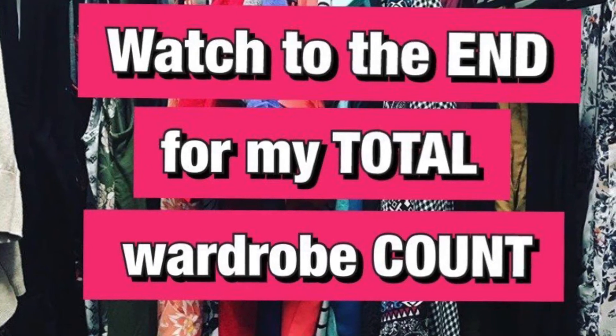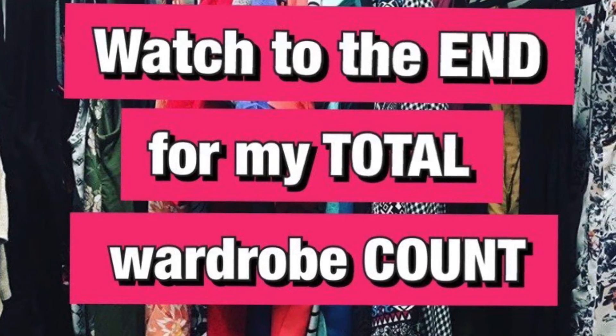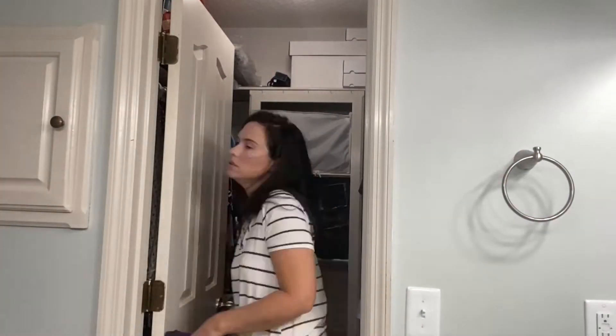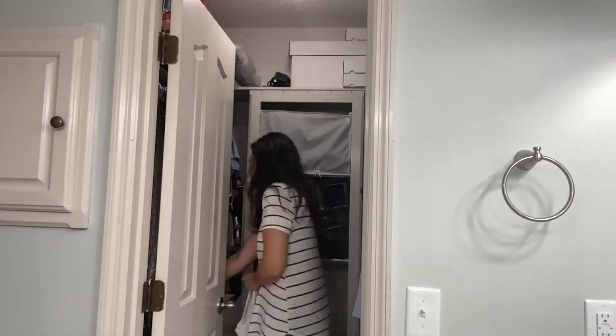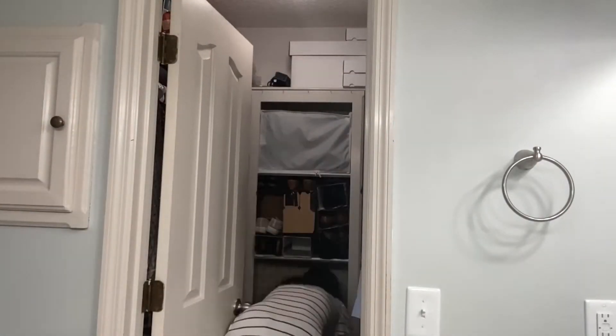I am going to turn it to slow-mo and start doing this declutter. Hope you guys enjoy it! Watch to the end of the video for my total wardrobe count — I'm a little afraid to find out what the total is going to be, but I think it's important to take a really close look at what is actually in my closet right now.